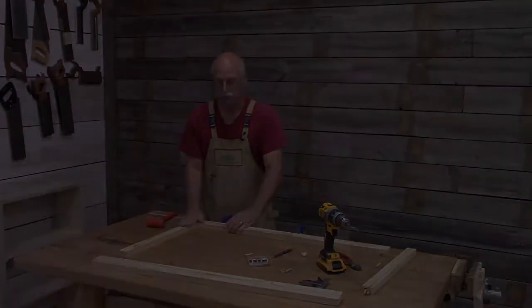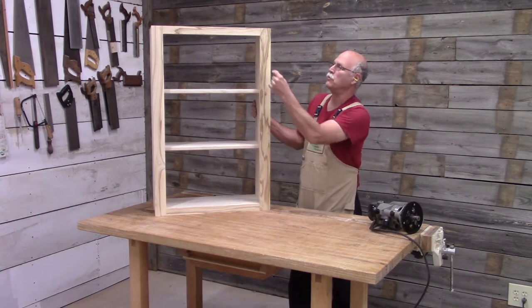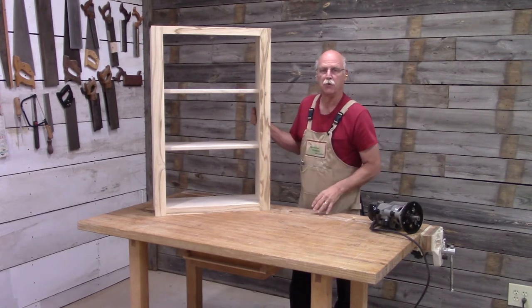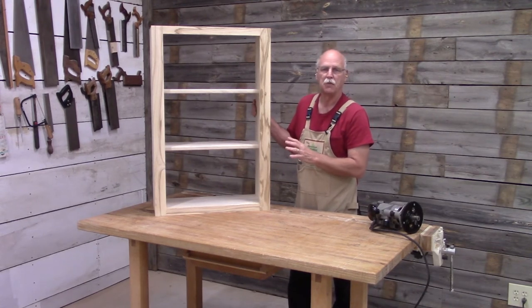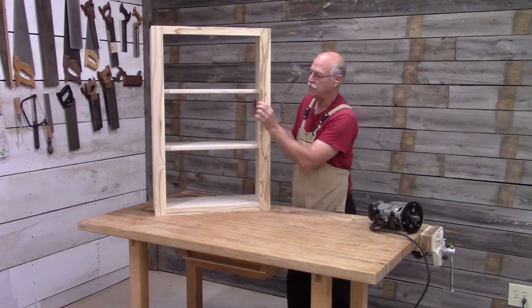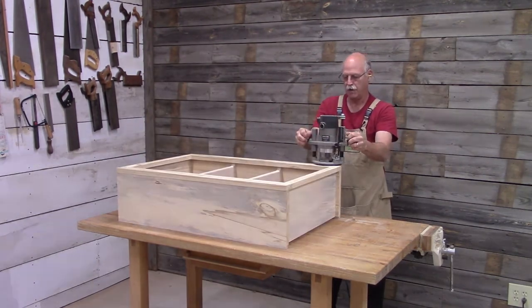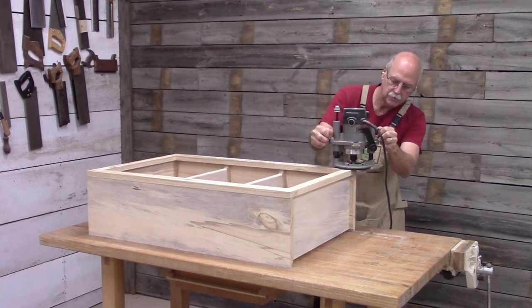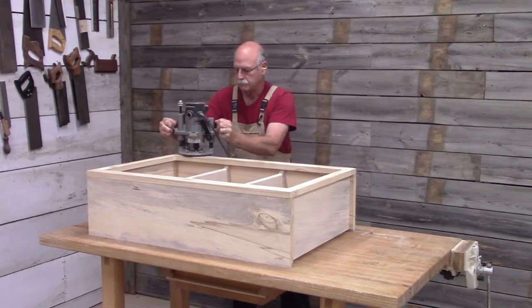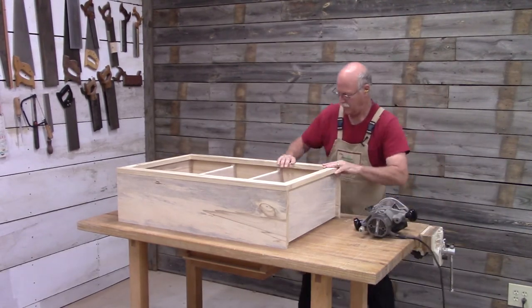As you can see, I've already got the face frame glued onto the carcass. As far as I'm concerned, there are two easy ways of doing it: one is to face nail it and the other is to glue and clamp it. I did not want the nails to detract from the beautiful grain, so I took the time to glue and clamp it in place. When I do that, I usually make the face frame about an eighth of an inch oversized, let it overhang a sixteenth of an inch on both sides, and then trim it with a flush bit in the router. Always wait for the router bit to stop before you lay it down.